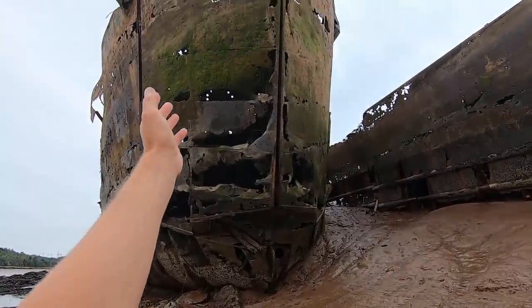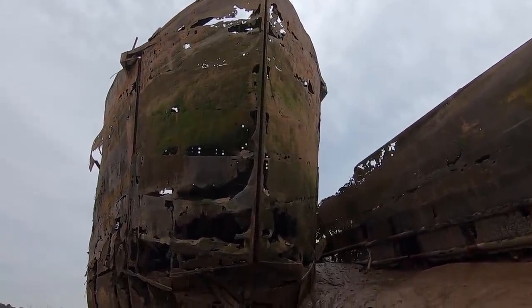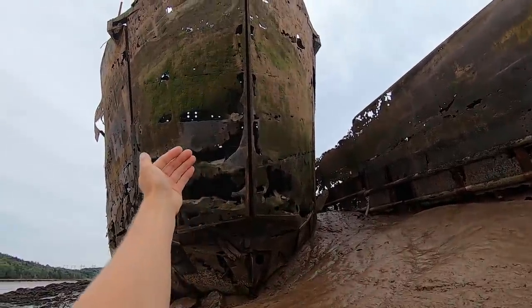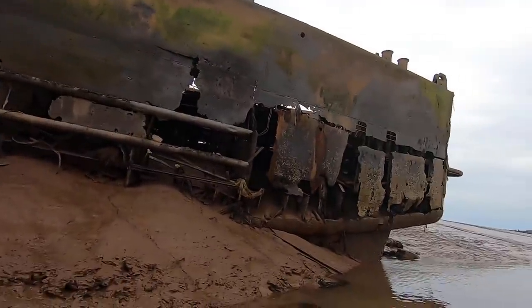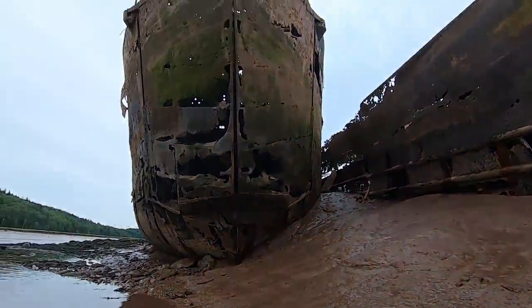This is the front hatch on the bow, and you can see clearly how it would separate in the middle, come apart, and then you'd have the ramp. Troops would come off, and you could get tanks on this vessel — all three of these are the same type. We had to come here during low tide because normally these ships are covered by the water at high tide, especially the one in the middle, which is basically completely covered.